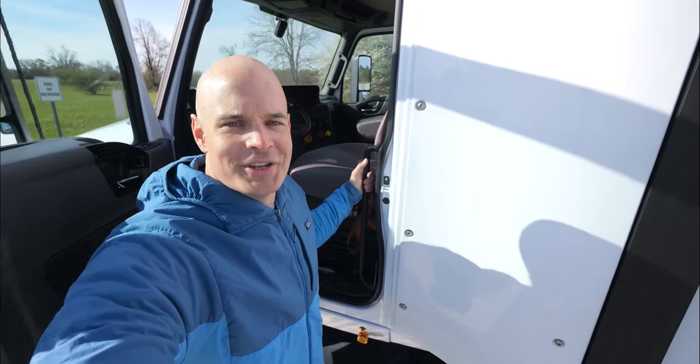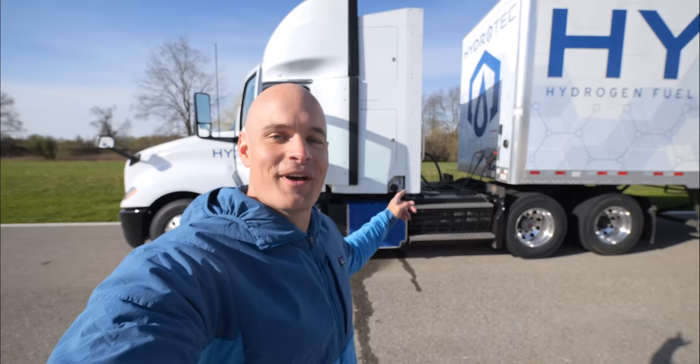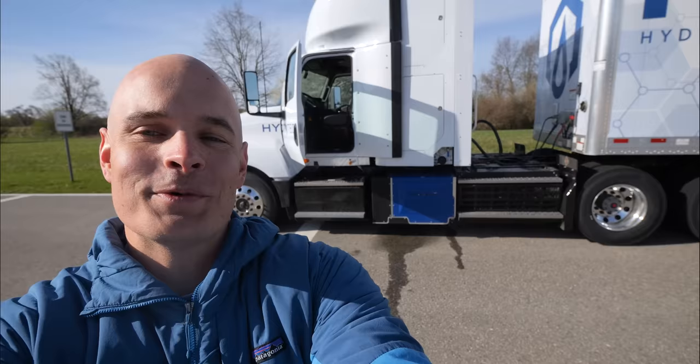Hydrogen is the most common element in the entire galaxy and might just be what's powering the next generation of heavy trucks. Today we're going to talk about why it works, how it works, and when it works, and of course we'll be building a fuel cell of our very own — or at least part of one. Let's get started.